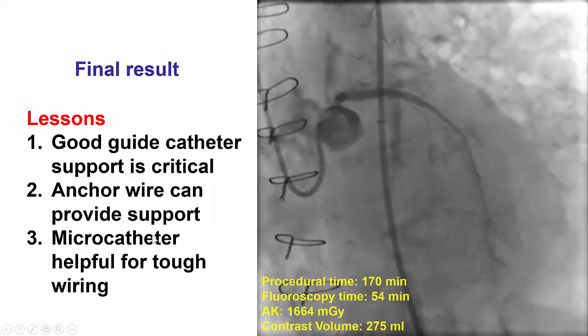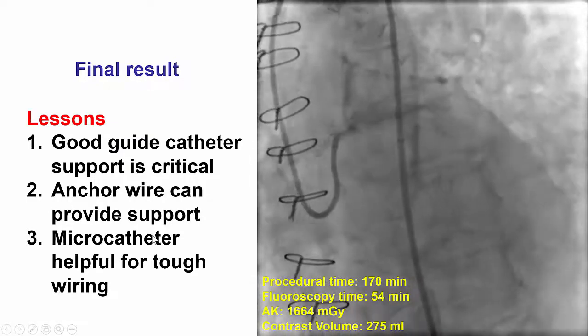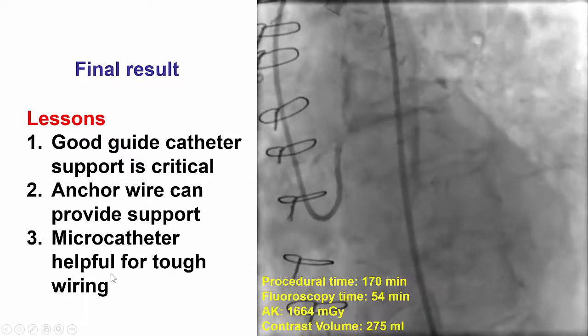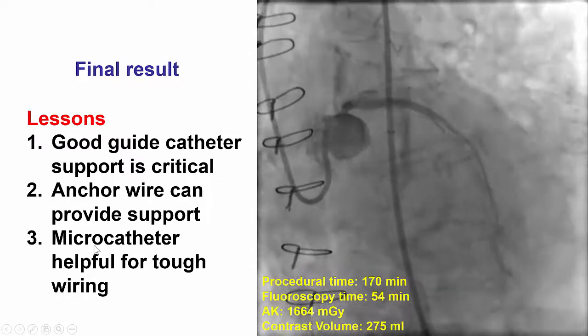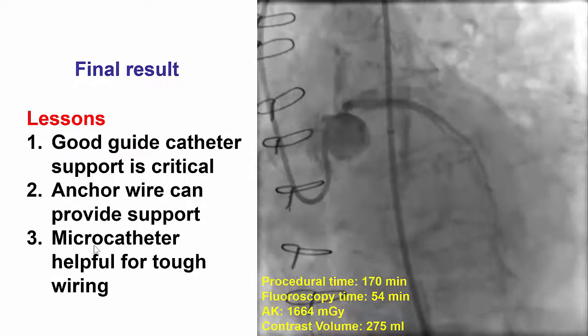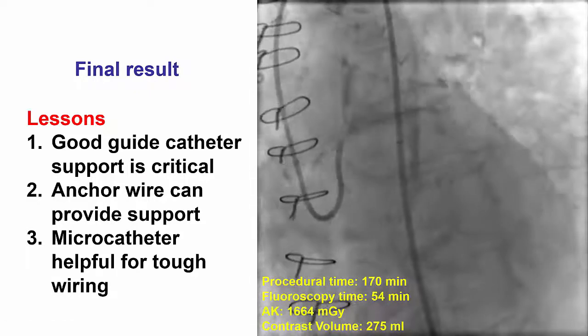And finally, the use of a microcatheter can be very useful for wiring through challenging lesions, whether they are CTOs or not, because it provides excellent support for the guide wire and allows guide wire exchanges once the lesion is partially crossed.